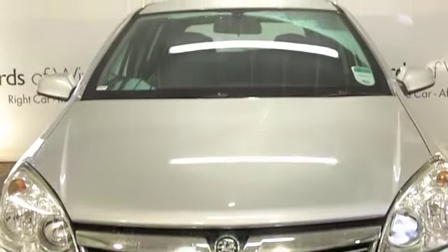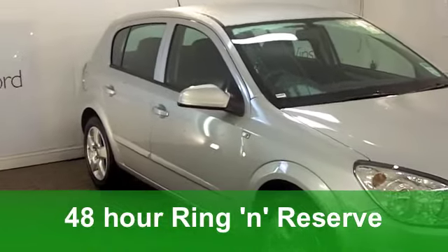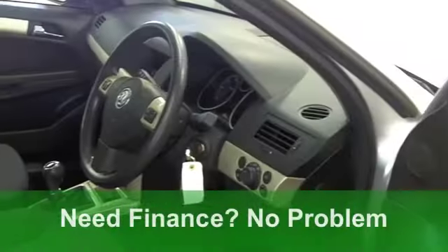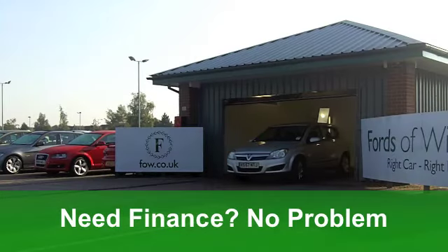Well now, here we have a very good-looking Vauxhall Astra, which is great to drive and really economical to run. It comes from 2008, it's a 1.7 diesel 16-valve Club, and you've got 100 horses packed under that bonnet.